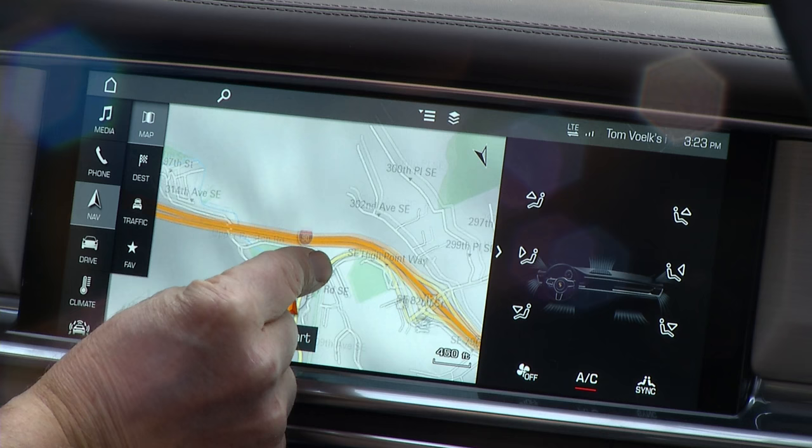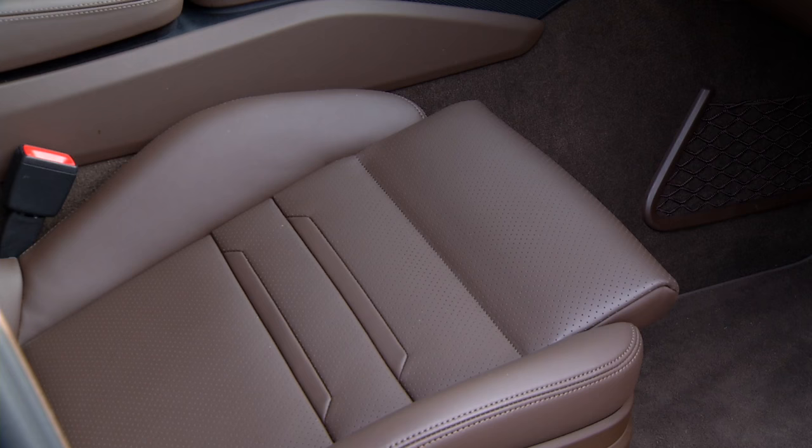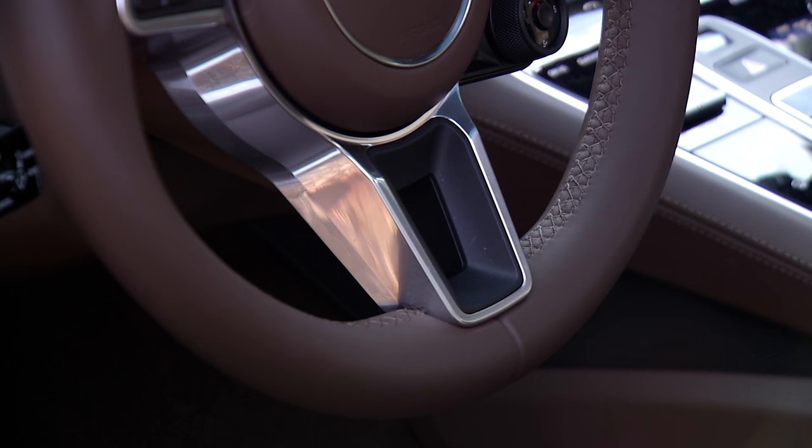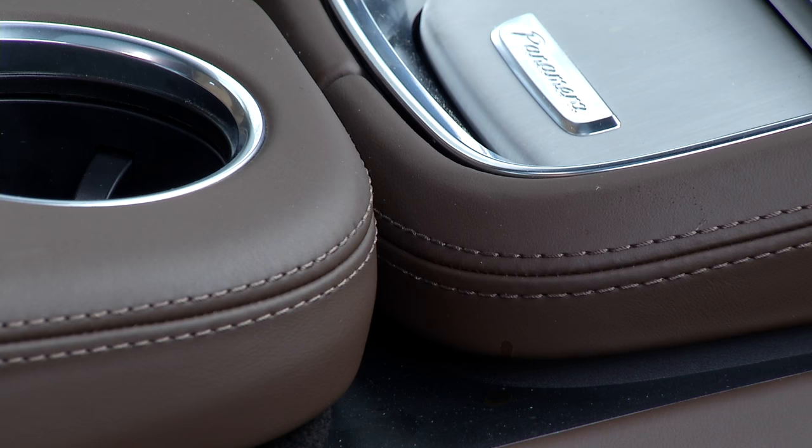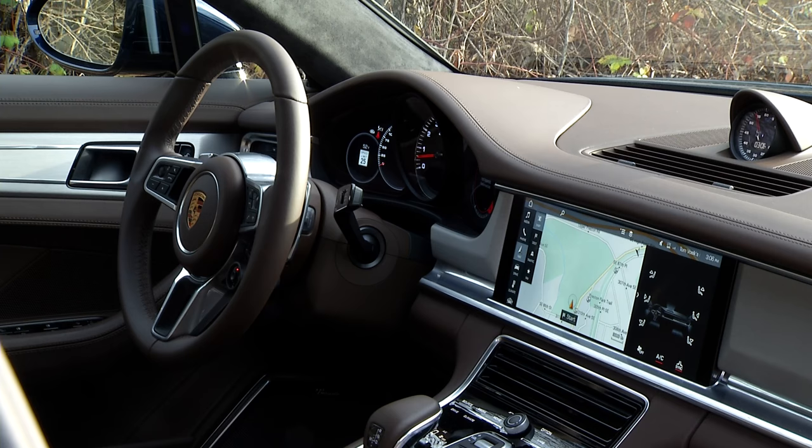Equipped with optional InnoDrive, the navigation system looks at GPS data nearly two miles ahead and adjusts the driving dynamics accordingly. There's a wireless hotspot too, which I used with my iPad to find my iPhone that dropped on the side of the road while shooting running footage.